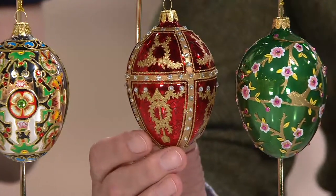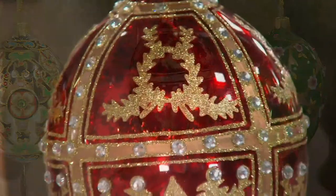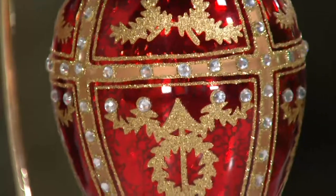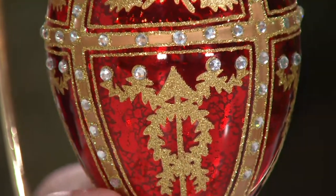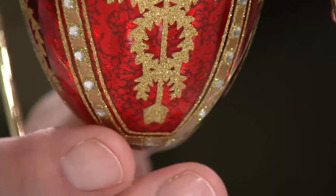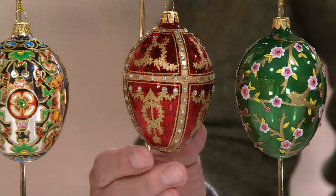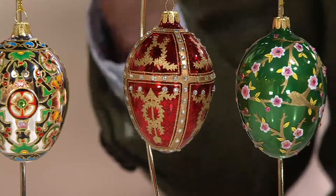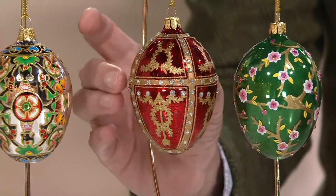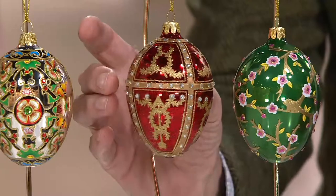This original egg was made by Fabergé for the czar to give the czarina. Every Easter, every Christmas, he gave her a special one-of-a-kind egg that Fabergé made. This particular egg has a sad story — it was the last egg that Fabergé ever made. The revolution happened and the czars were taken out, so this egg was never given to the czarina. This is the lost egg — it was never delivered.